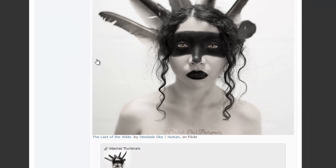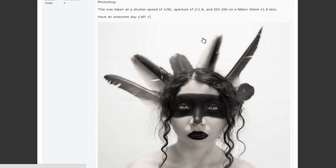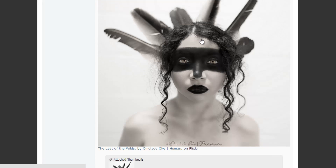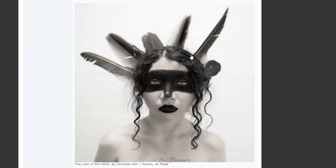Next is 'Last of the Wilds' by Umelada. Taken at 1/80th of a second, aperture f/1.8, ISO 200 on a Nikkor 50mm f/1.8 lens — camera and lighting setup unknown. This is a really great shot, I dig it quite a bit. The overall concept, the execution, and the post-production all work pretty well together.